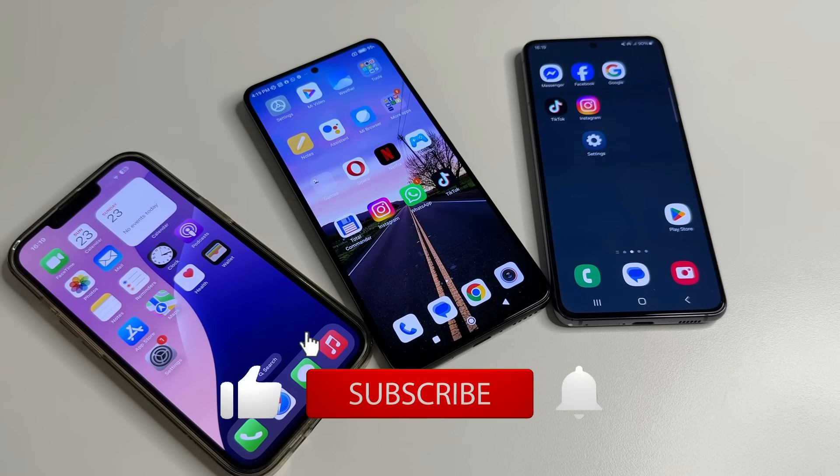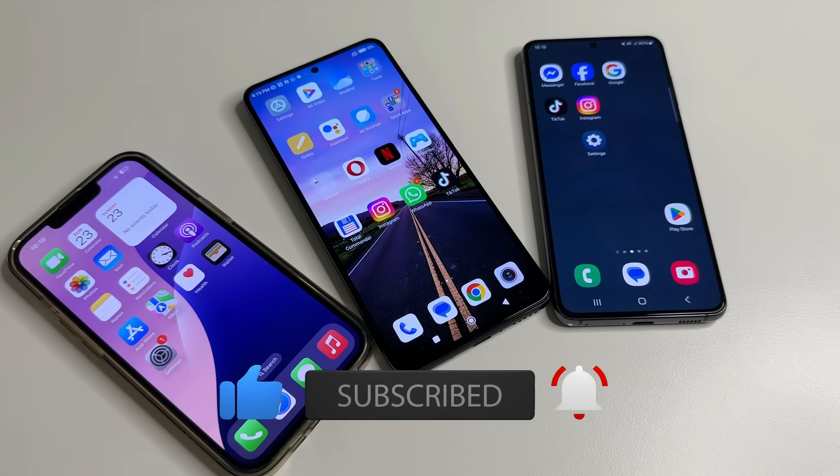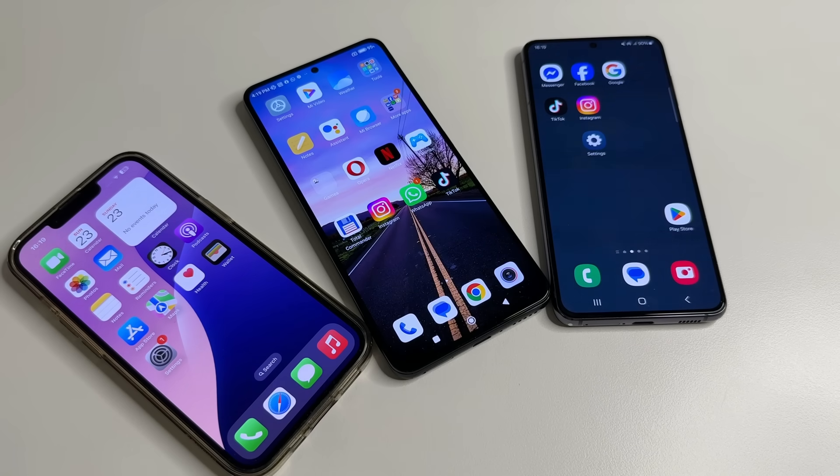If it was helpful, please like, subscribe and click the bell to not miss new helpful videos. Thanks to everyone supporting my channel — I truly appreciate it. If you'd like to support us, you can do so via the link in the description. You will get access to bonuses like contact via email, priority responses to comments and exclusive videos. Thanks for watching.